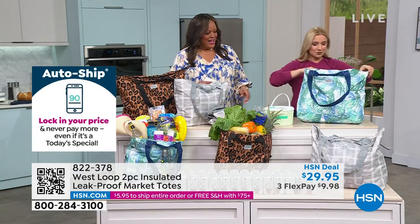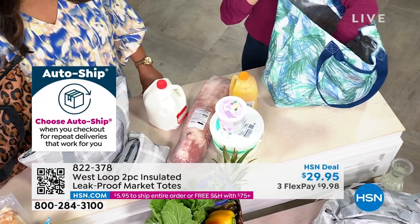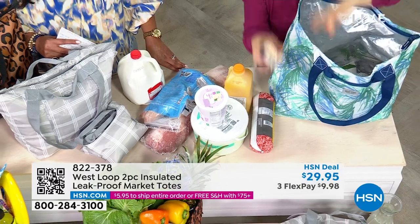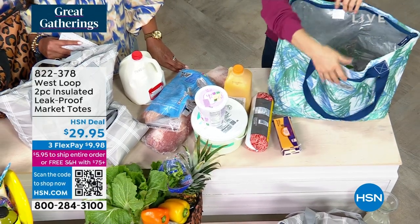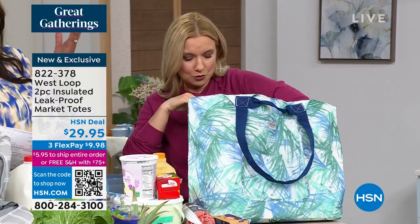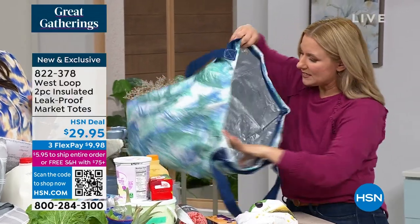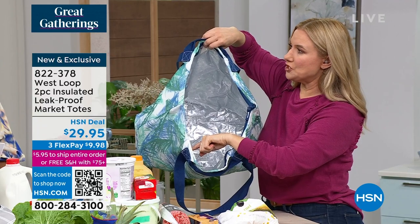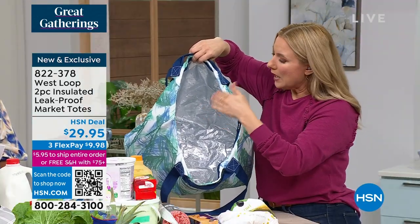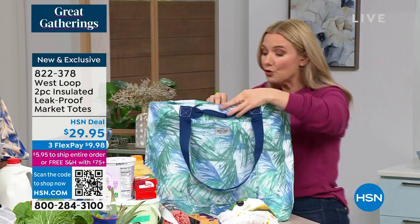I did my grocery shopping and I want to show you everything that fits in this tote. I got my milk, my orange juice — 50 pounds. This is the extra large. The large also fits 50 pounds. So they both hold 50 pounds. Everything you're getting at the grocery store — these great straps go over your shoulder, and you've got carry straps too. There's a pocket in the front for your cell phone or wallet. The lining is infused with Microban — a patented antimicrobial technology — so there's no smell, odor, mildew, mold, or bacteria.